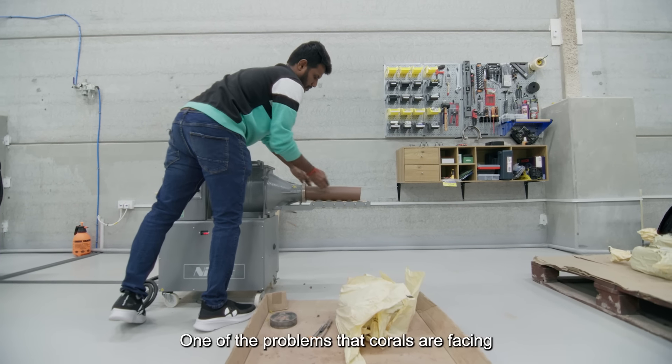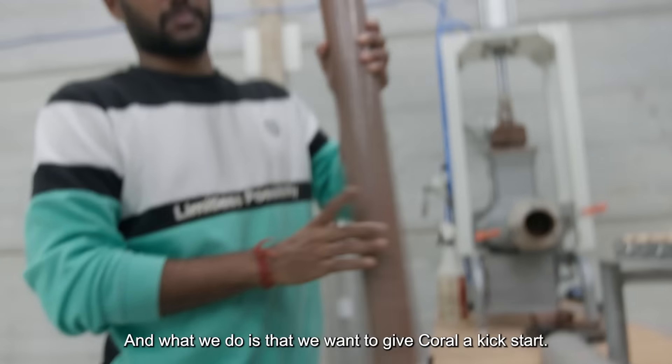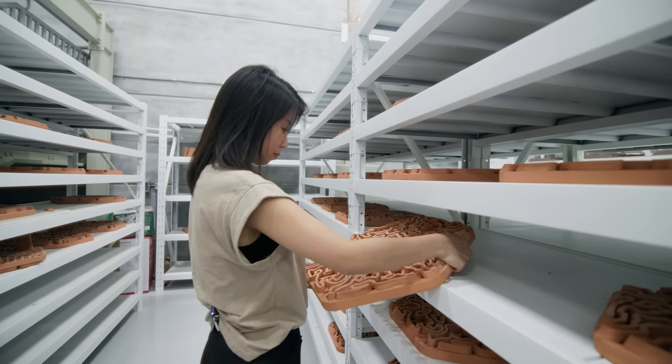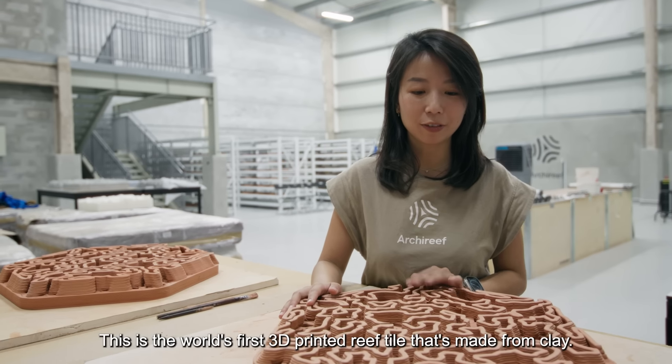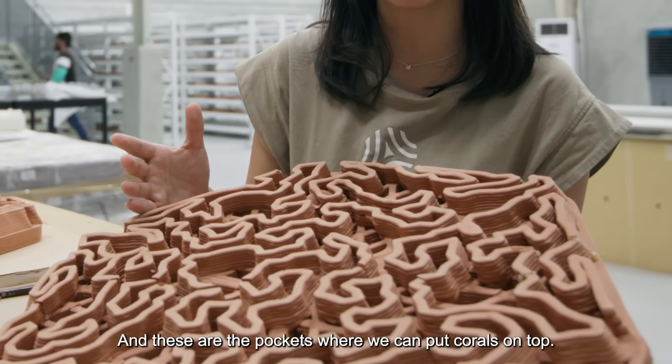One of the problems that corals are facing is that the natural recovery is being outpaced by climate change. And what we do is that we want to give coral a kickstart. This is the world's first 3D printed reef tiles that's made from clay, and these are the pockets where we can put corals on top.